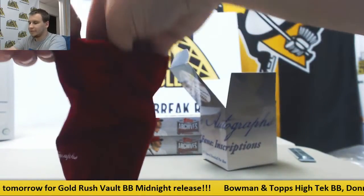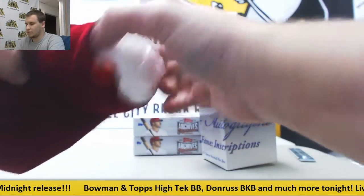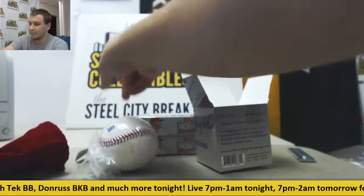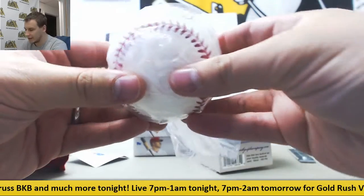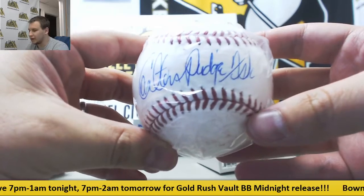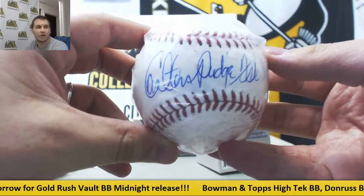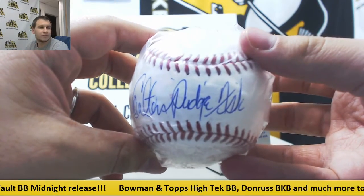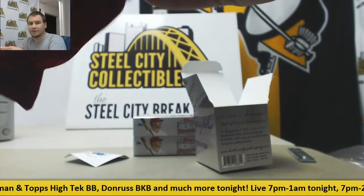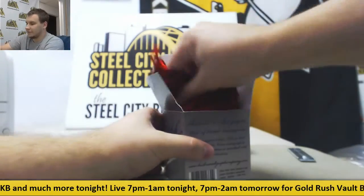So we've got in here a Beckett Authentication, and that is Carlton Fisk — Carlton Pudge Fisk. That's interesting. Autographed Baseball. Can't go wrong with Fisk. That's a nice pull right there.